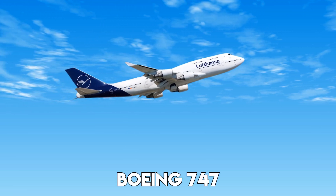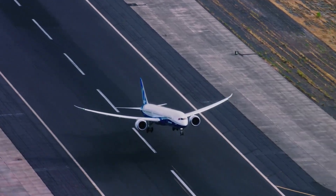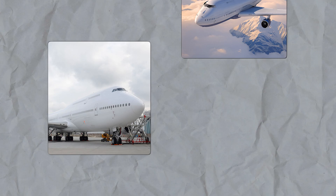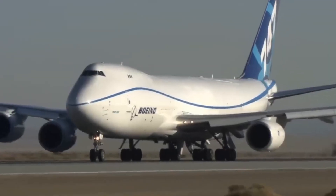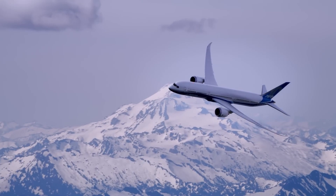The Boeing 747 is one of the most iconic airplanes in the world. It's massive, powerful, and has been a symbol of long-distance air travel for more than 50 years. But there's one thing that makes it instantly recognizable, even to someone who's never flown before.